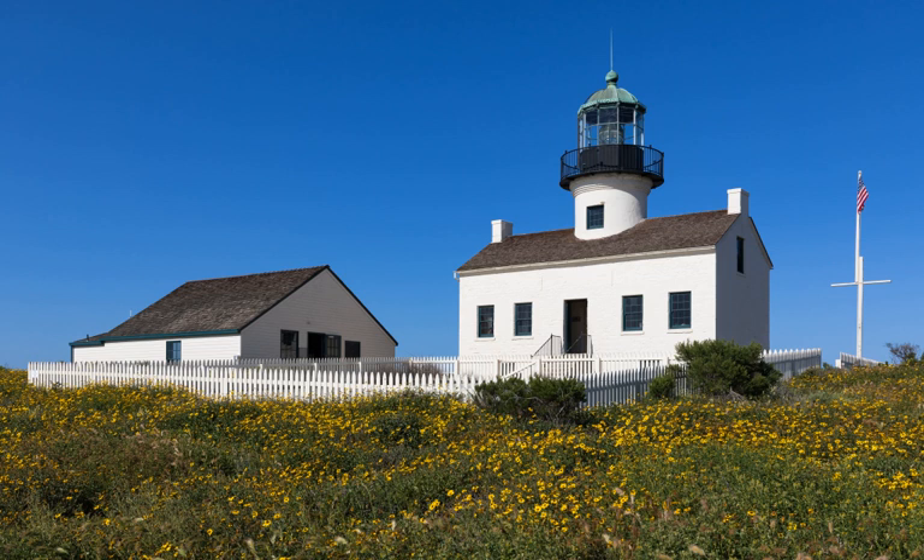One of the first eight lighthouses on the Pacific Coast. Architect: Ami B. Young, Department of Treasury. Contractors: Gibbons & Kelly, Baltimore, Maryland. Structure completed in 1854. Third order Fresnel lens, originally intended for Humboldt Harbor, installed 1855. First lighted November 15, 1855. Cost of lens and lantern as purchased from Sauter & Co., Paris, France: $3,810. Overall size of third order lens: 3.17 feet (0.97 meters) in diameter. Height of lens was 462 feet (141 meters) above sea level. Source of illumination was sperm whale oil, colza, lard oil, and kerosene. Distance visible was 28 miles (45 kilometers).